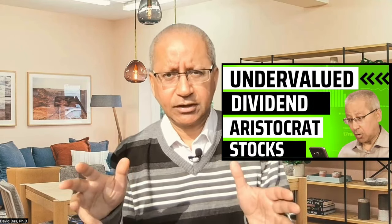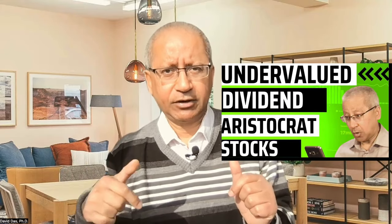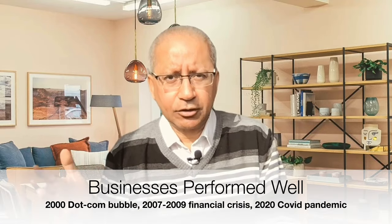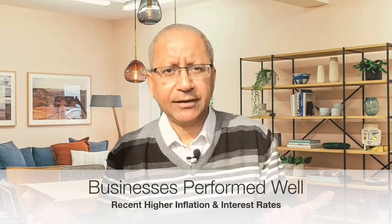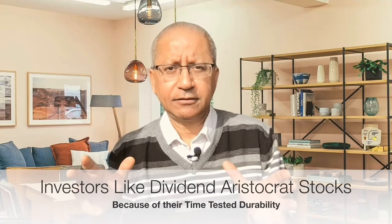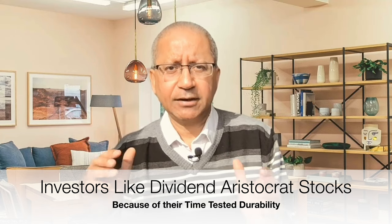Now let's talk about the dividend aristocrats. Earlier, I made a video on dividend aristocrat stocks — how to find the undervalued dividend aristocrat stocks — and the link is provided in the description box below. Dividend aristocrat stocks are S&P 500 stocks which have consistently increased their dividends for at least 25 consecutive years. These businesses have done very well in spite of market volatility, such as the 2000 dot-com bubble, the 2007 to 2009 financial crisis, the 2020 COVID pandemic, and the recent higher inflation and higher interest rates. So these are well-established companies that have continuously paid and increased their dividends for over 25 consecutive years.